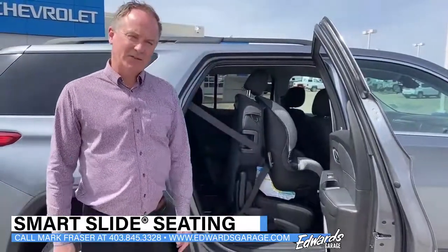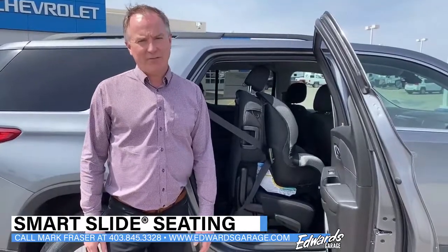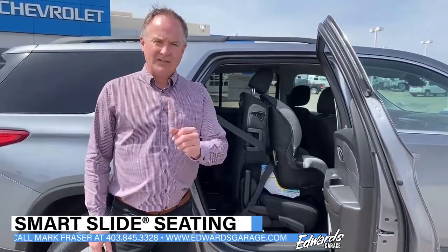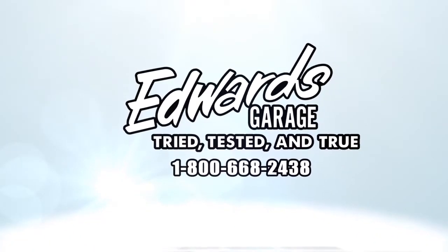If you have any questions on this feature, feel free to give me a call at 403-845-3328, and I'll see you again next Friday. Thank you.